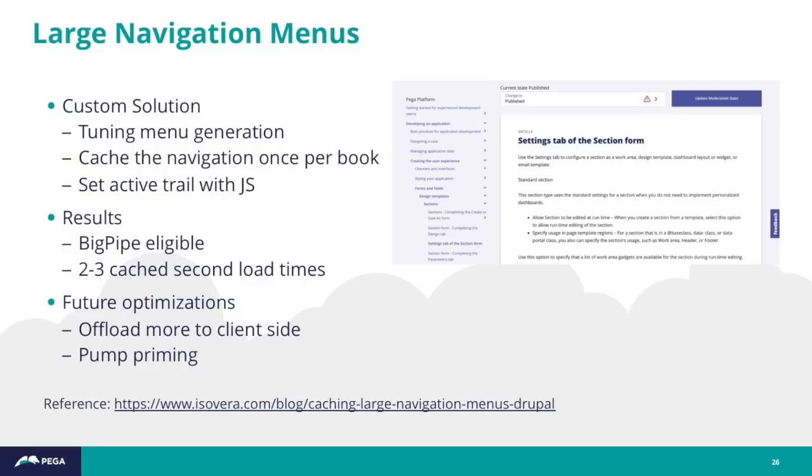With cached pages we were seeing about two to three second load times — still not great, as that navigation is still huge. But we're looking at future optimizations, such as offloading more rendering to the client side and potentially 'pump priming' — generating that navigation at the time the book gets created.